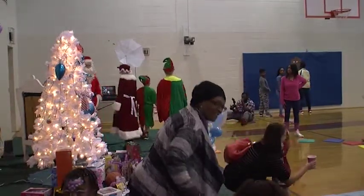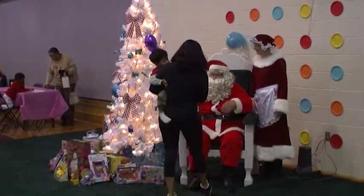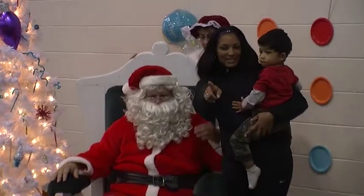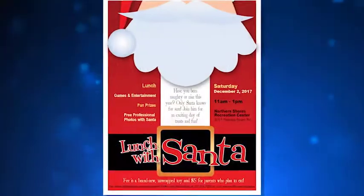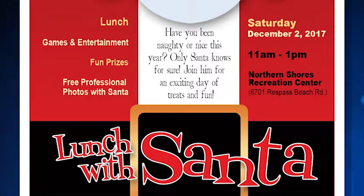The title of the event is Lunch with Santa, so there's food and then there's the big guy. They have great little activities, crafts for the kids, and there'll be pictures with Santa that the kids can decorate as well. To register, the best recommendation is to call Nicole. She is over the recreation center at Northern Shores, and her telephone number is 514-7249. That event is 11 to 1 on Saturday, December 2nd.